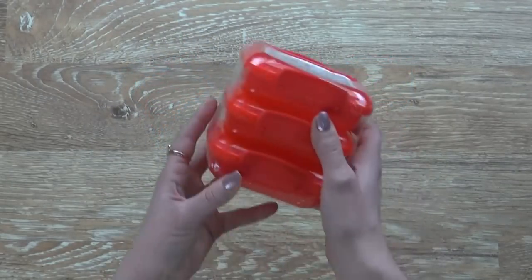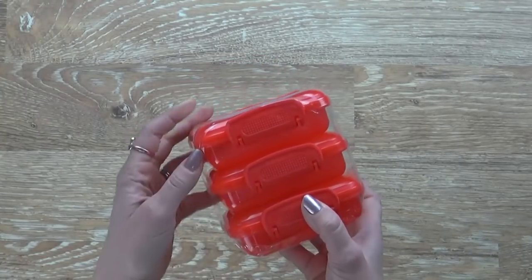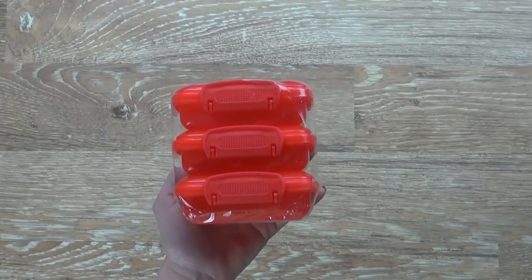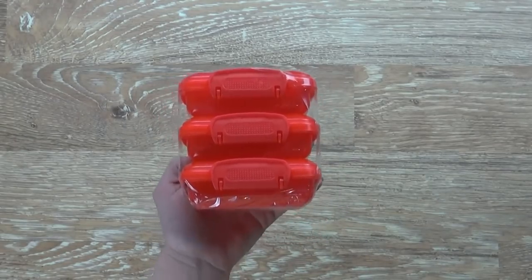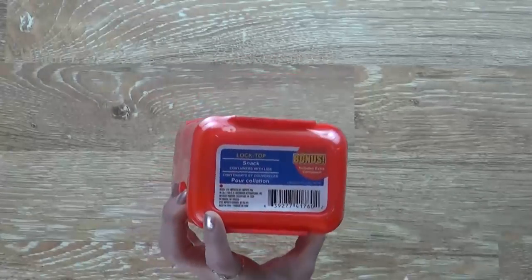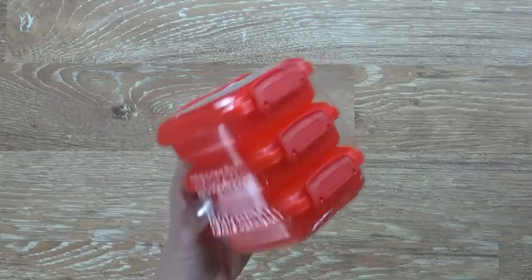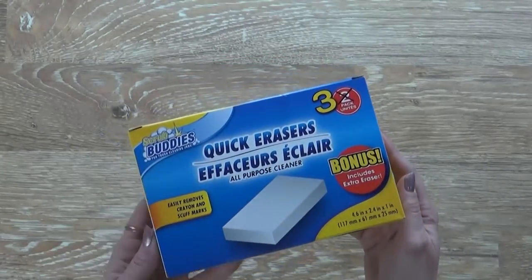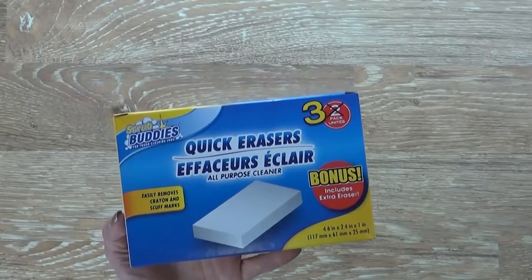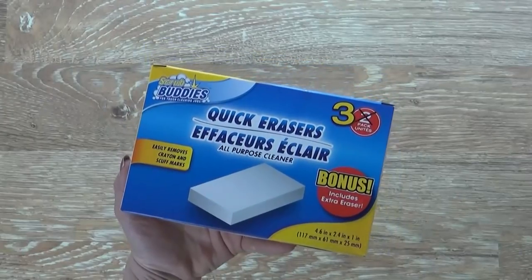Next up, I have some containers — these are perfect for snacks. I love to make school lunches with really cute containers, and I just picked up these red ones since I didn't have any red ones. Right now this is a bonus buy, so instead of getting two for a dollar, you get three. Also from the bonus buy section, I picked up these quick erasers — you get three now instead of two, which is awesome.